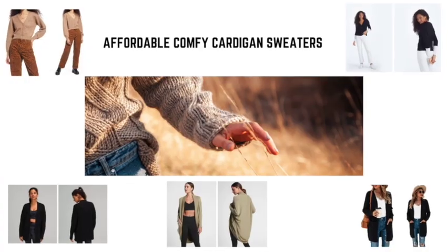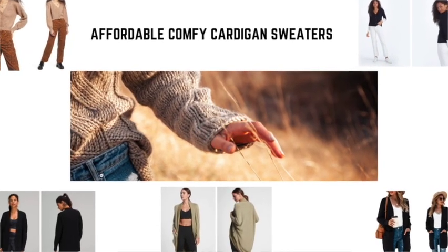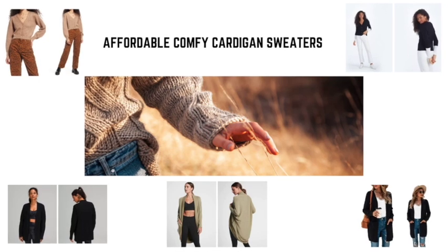Hi there, Silva and solo travelers, this is Aya. Today we're going to talk about foldable, comfy cardigans and sweaters — all of them are under $50. They are very dressy and can elevate your outfit.